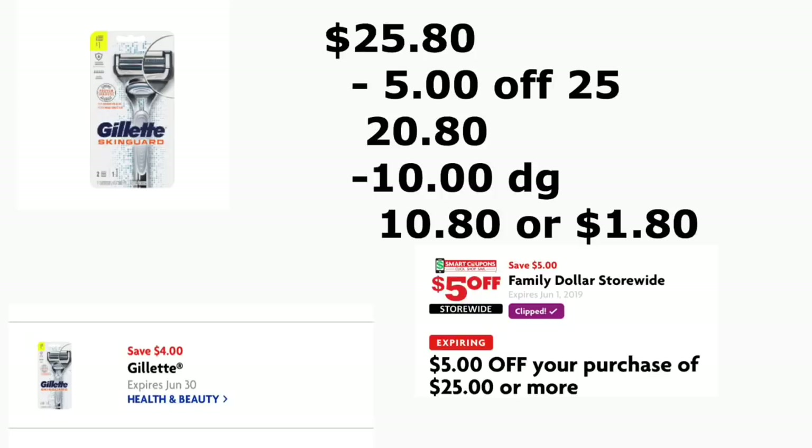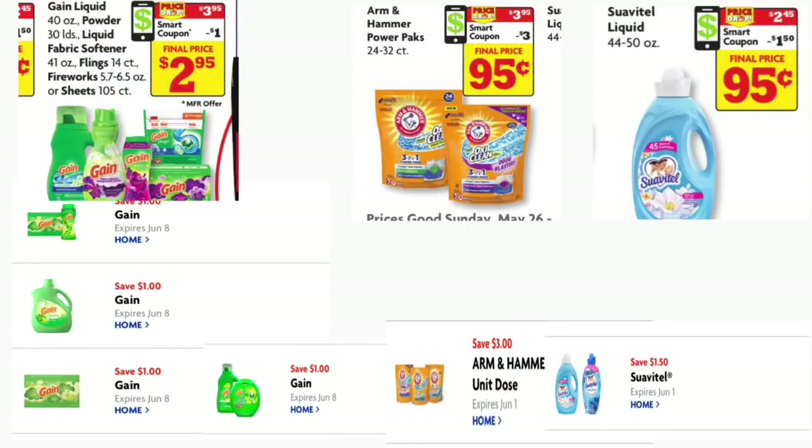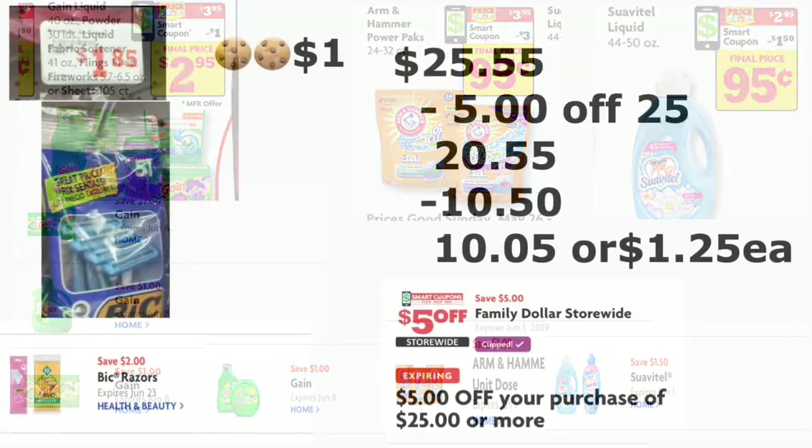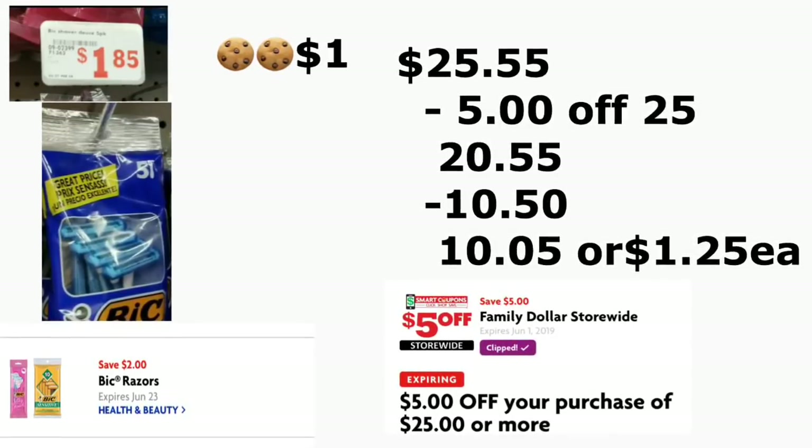Make sure to have all these digital coupons clipped if you're planning to do any deals at Family Dollar. Next deal: you're going to be getting four Gain products, since there are four different digital coupons for Gain. They are on sale for $3.95 each and you have a $1.00 coupon for each — either the Fireworks, Gain fire booster, dryer sheets, or the Gain detergent. You're also getting the Arm & Hammer Power Packs at $3.95, using your $3.00 digital coupon. You're getting the Suavitel at $2.45 with a $1.50 coupon. You're also getting the Big razors at $1.85 with a $2.00 digital coupon.